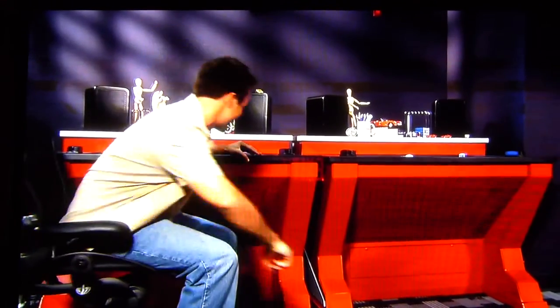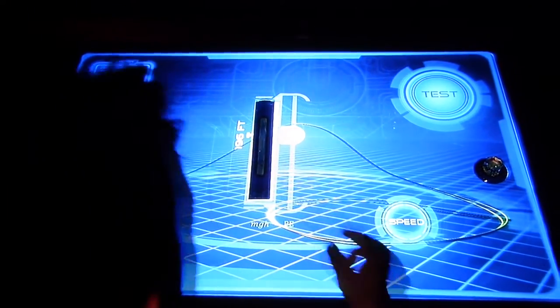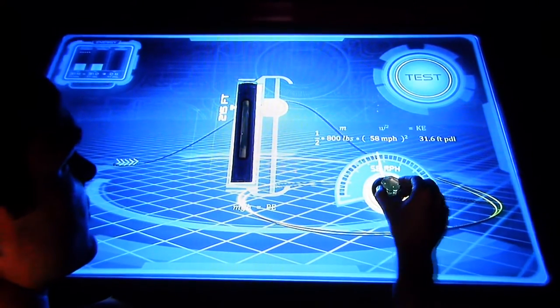Take a look at our engineering station. First, choose the type of ride you want to design, then customize your design using these cool tools. This tricked-out ruler lets you change the height or width of each part, and this knob will let you change the speed. Don't forget — those tools also help you control how much energy you use to pull off all those thrills.